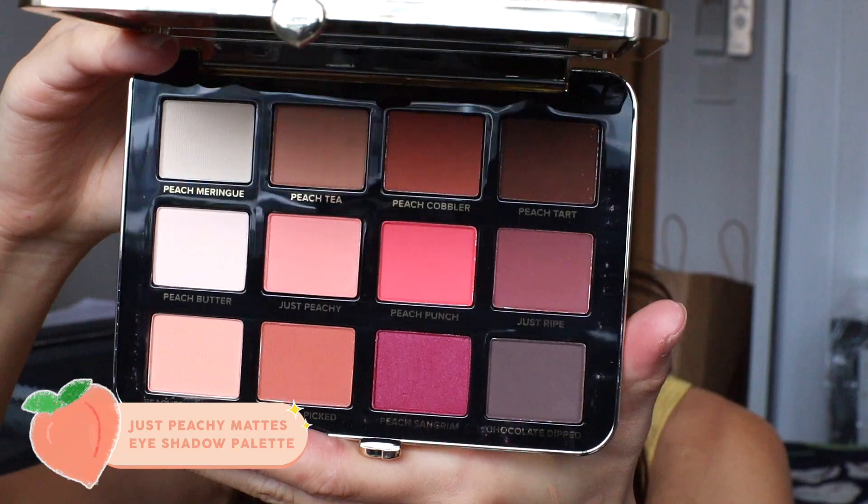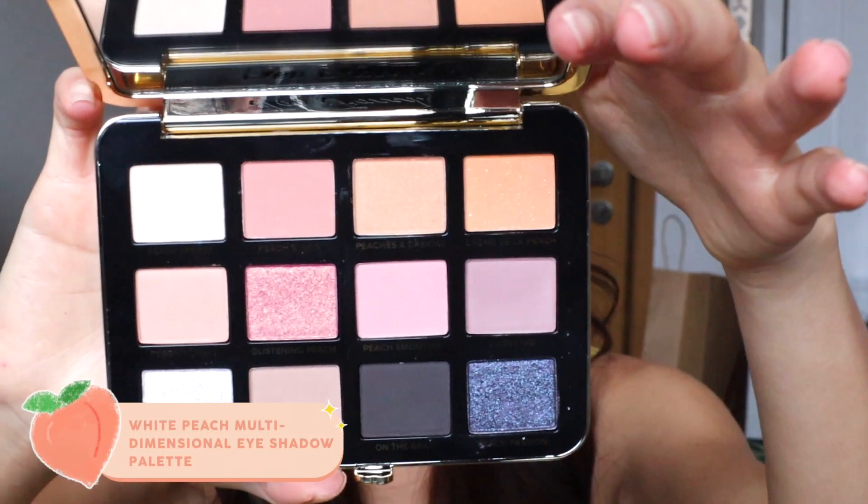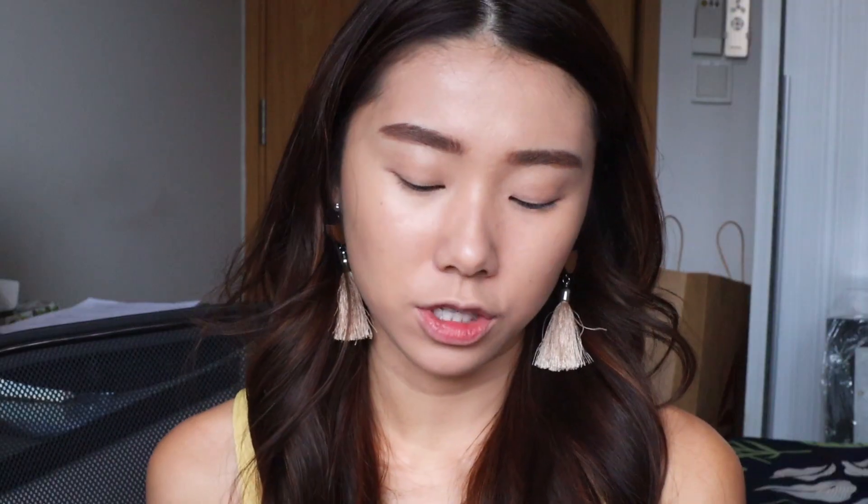In the collection there are also two eyeshadow palettes — the White Peach palette and the Just Peachy Mattes. I really like both of them; they're super cute. The White Peach palette has a mixture of shimmery, satin, glitter, and matte eyeshadows and leans towards cooler tones, whereas Just Peachy Mattes is more peachy-toned and all mattes. I like the colors of Just Peachy Mattes a lot more because I'm very warm-toned and can't really pull off cool shadows as well, so I'm using this palette today for a very sweet peachy look.